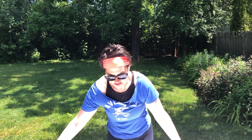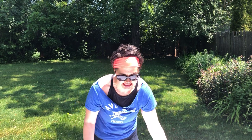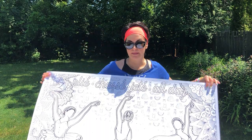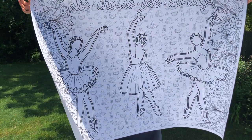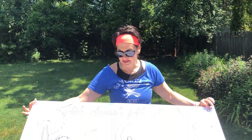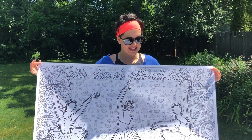Here's our ballerina poster. It says: plié, chassé, jeté, all day. We can put your dancer's name on the bottom underneath the middle dancer. This one has a really pretty background with little ballet items, and then you have the dancers in the foreground. I think this one's so sweet.